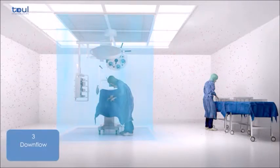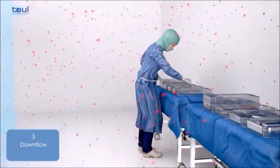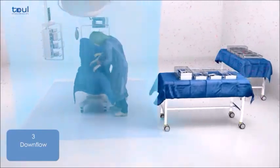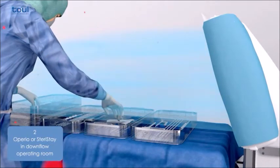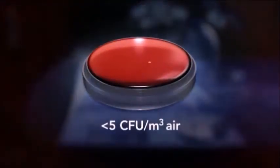Even in the most modern operating rooms with a large laminar flow unit mounted on the ceiling, the instruments are almost always prepared outside the sterile area and are thus no longer absolutely sterile by the time that they are used. The instrument table with integral laminar flow system, on the other hand, always protects the instruments and prosthetic equipment, irrespective of the length of the procedure or the position of the instruments in the operating room.